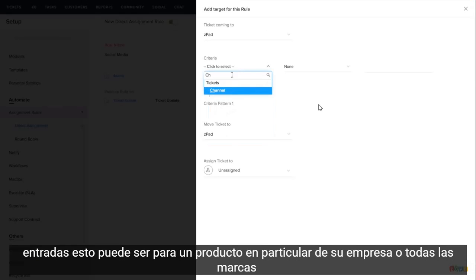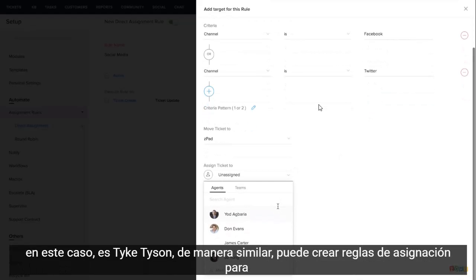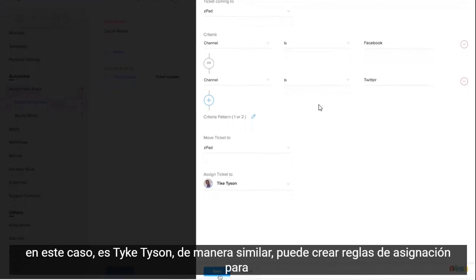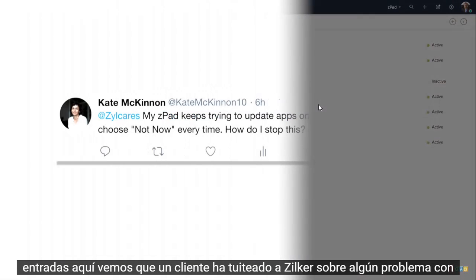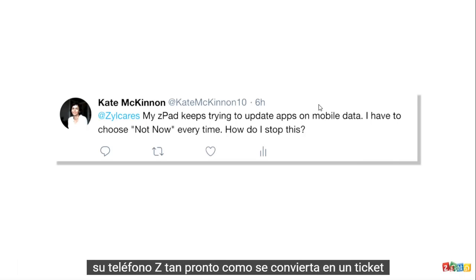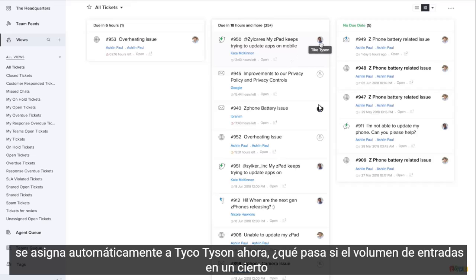The criteria can be for a particular product of your company or all brands together. Next, we choose the agent to whom these tickets have to be assigned — in this case, Tyke Tyson. Similarly, you can create assignment rules for returns, new orders, or on the basis of any other metric you use to assign tickets. Here we see that a customer has tweeted to Zilker about some issue with her Z-Phone. As soon as this is converted into a ticket, it gets auto-assigned to Tyke Tyson.